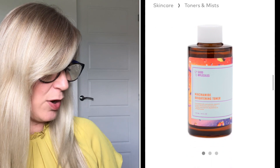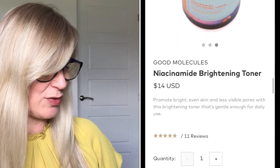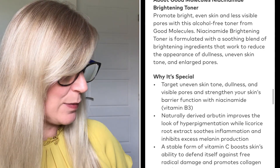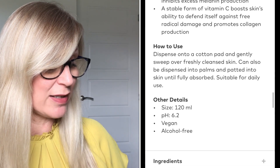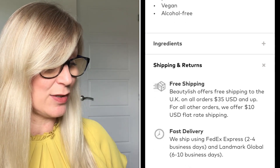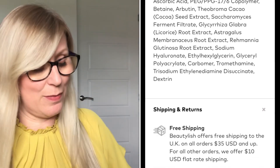The first thing is really heavy — it's a Niacinamide Brightening Toner and it's huge: 120ml. It's formulated with niacinamide, vitamin C, arbutin, and licorice root extract to brighten and help protect skin against environmental stresses. The instructions say to dispense onto a cotton pad and gently sweep over clean skin, or dispense into the palms and pat in until fully absorbed. It's suitable for daily use.